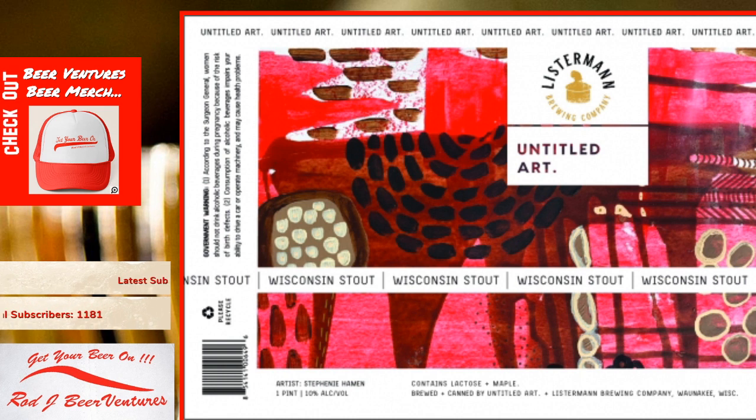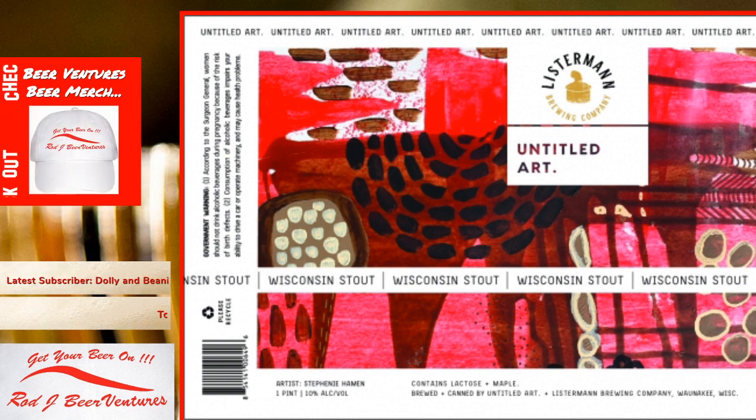On the can it makes mention that the artist is Stephanie Heyman. Nice that they give the artist props — a little bit of artwork there on the can itself as you can see.